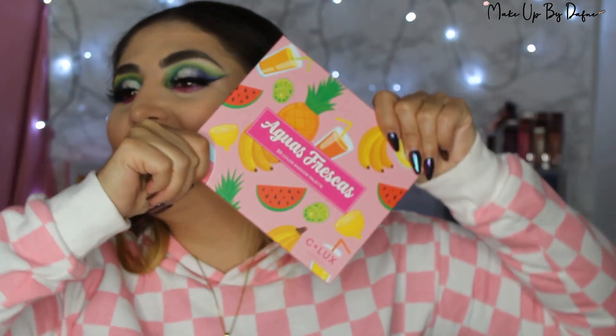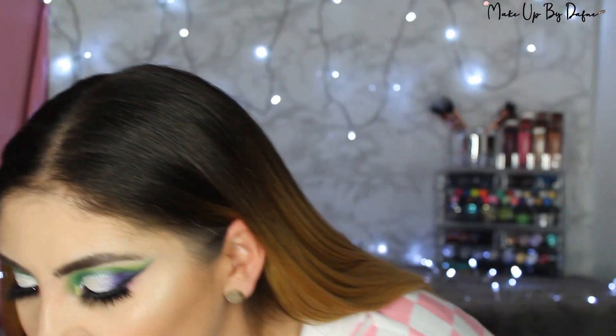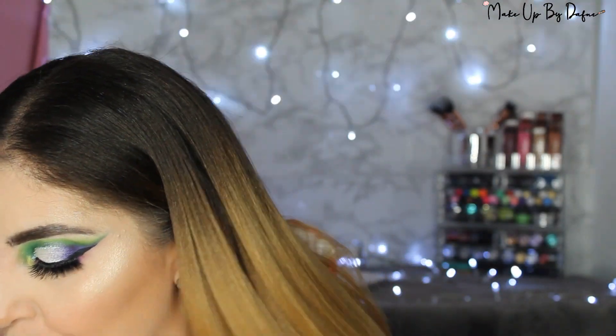El día de hoy les traigo este maquillaje porque desde más o menos finales del mes de noviembre, al principio de diciembre, recibí de la marca Silux Cosmetics la paleta de Aguas Frescas y otra llamada Coffee Pleasure.